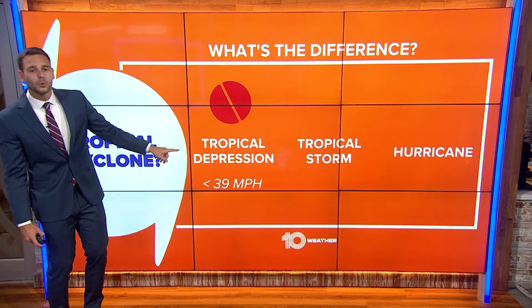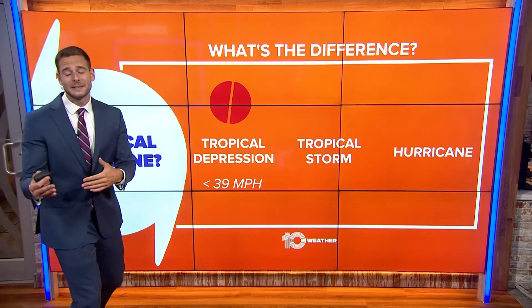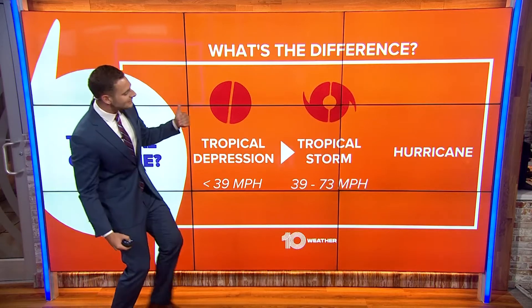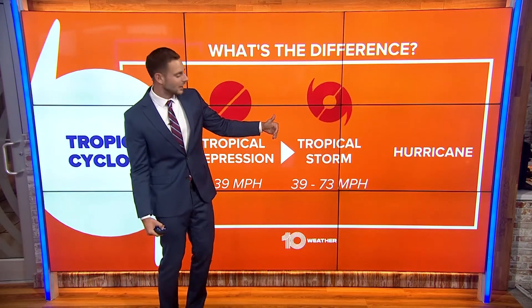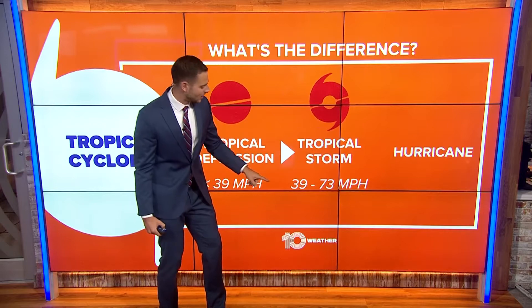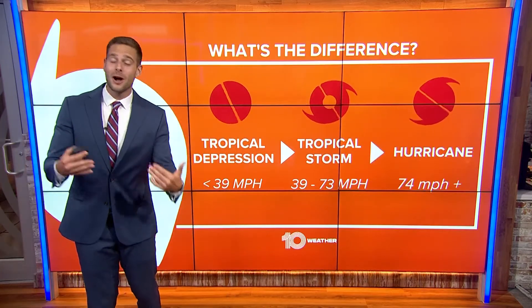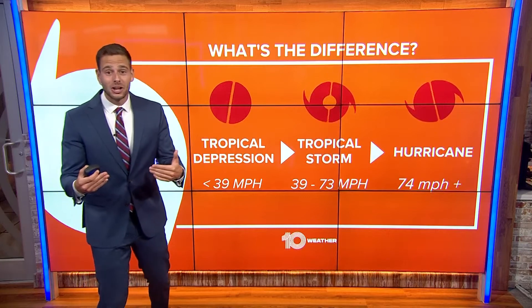On the lowest end, we have tropical depressions — wind speeds of 39 miles per hour or less. That's generally the beginning phase of a tropical system. As it gains strength, we move up the scale to the tropical storm range: 39 to 73 miles per hour.